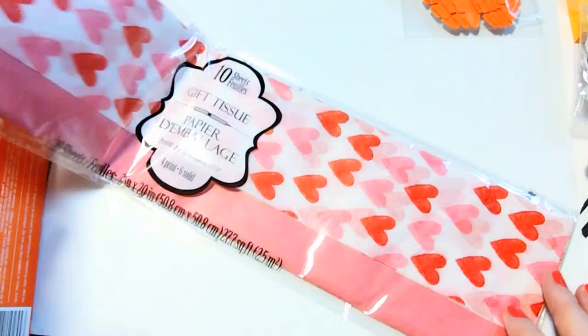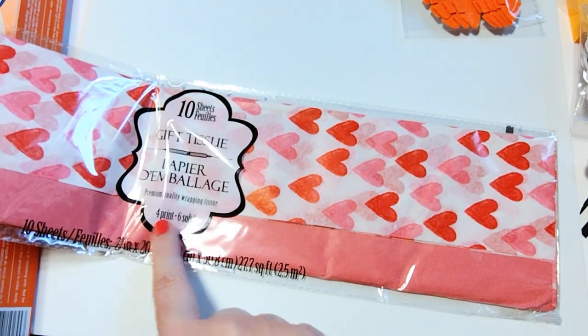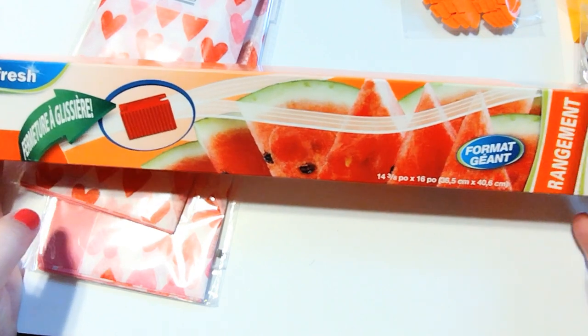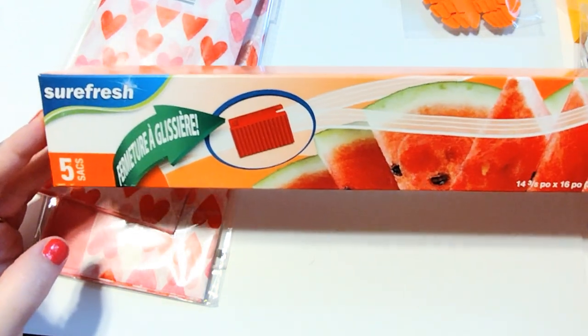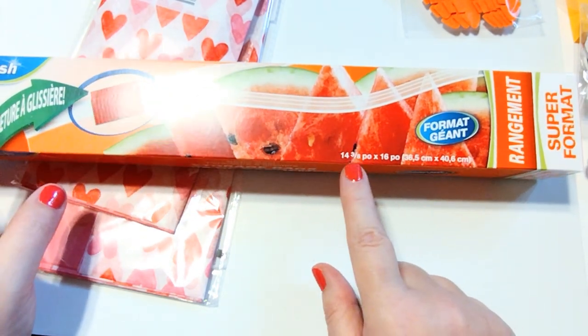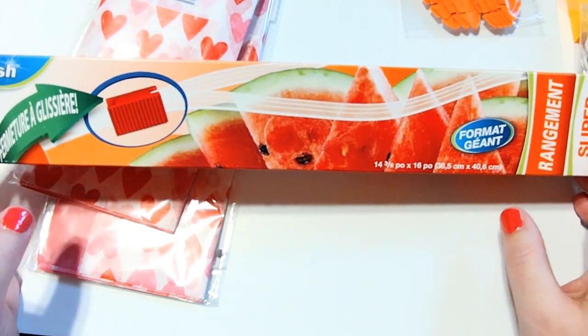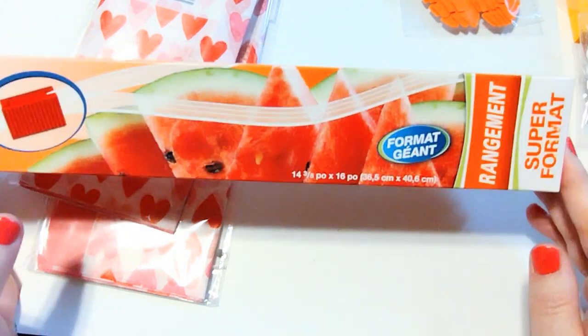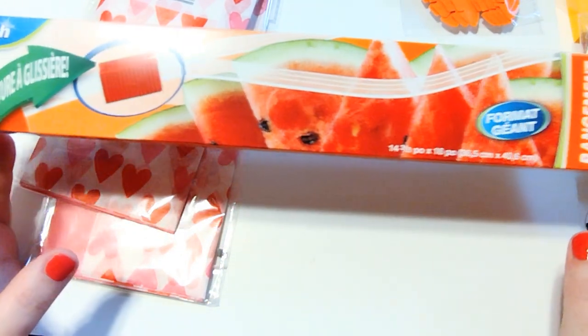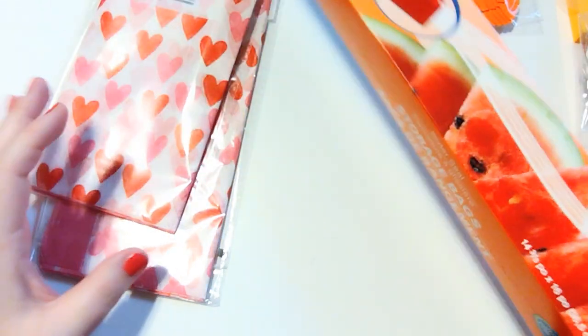I picked up this tissue paper — I thought it was super cute, and they only had one pack. It says you get four sheets of the printed design and six of the solid. I picked that up for swaps and things like that. I also picked up these zipper bags — they're off-brand but the ones with the watermelons on them are 14 by 16 inches, and those are big enough to hold your 12 by 12 paper collections. Five for $1.25 is a pretty good deal, and I just put all of my collections in each of these.